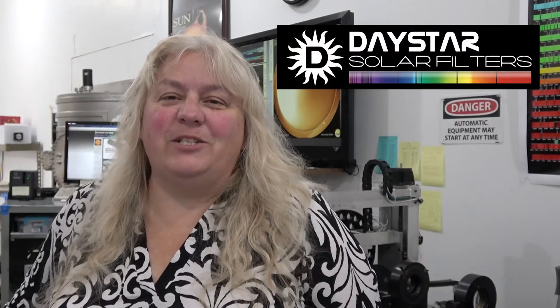Hi guys, this is Jen Winter coming to you from my crazy DayStar lab. You don't often get to visit, but here we are — another need, another visit.